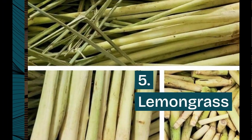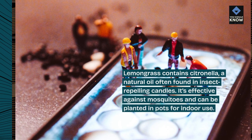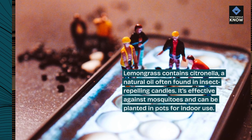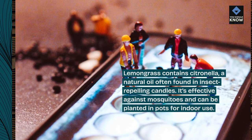Lemongrass contains citronella, a natural oil often found in insect repelling candles. It's effective against mosquitoes and can be planted in pots for indoor use.